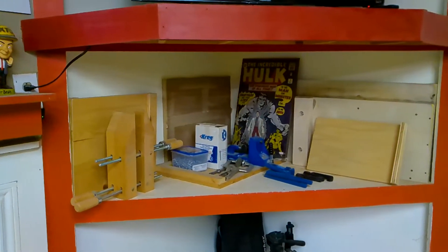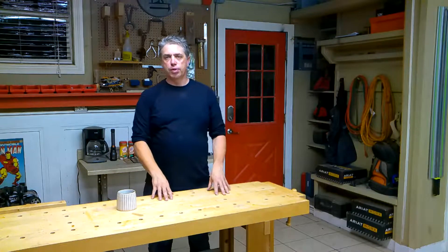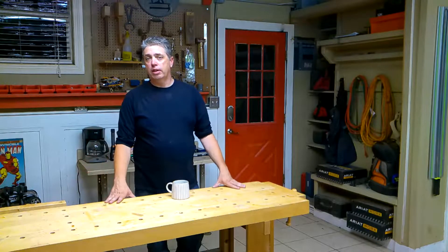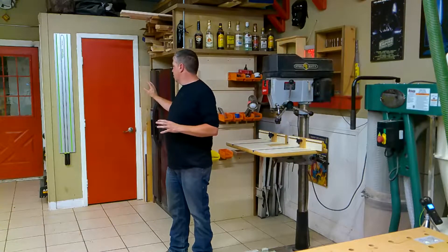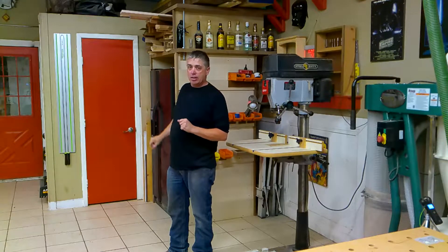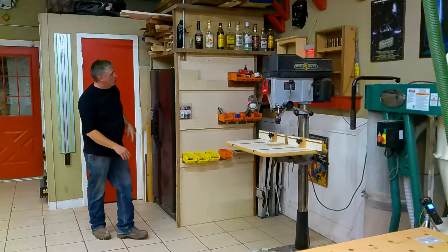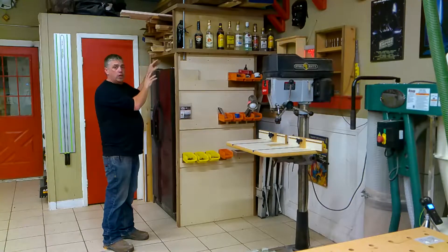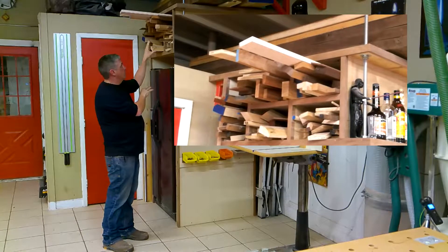There's a spokeshave, some rasps, a couple of layout tools — I like keeping those handy. Back here I keep a couple of bench jigs, a bench hook, and things I use in conjunction with this bench. I really like working with hand tools. One upgrade from the last shop is this shop actually has a small restroom in it, which is absolutely amazing. I've also got a full-size refrigerator — mostly bottled water and Gatorade.